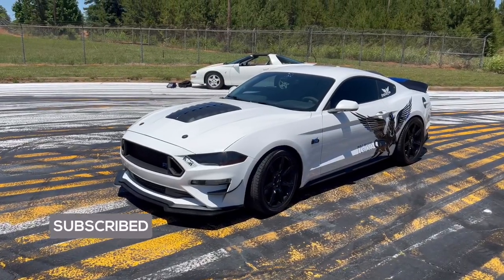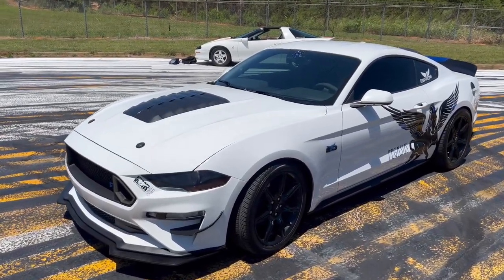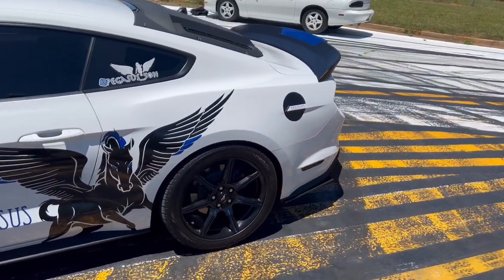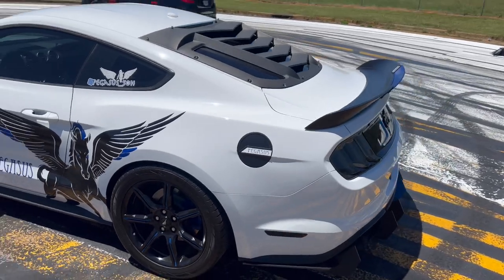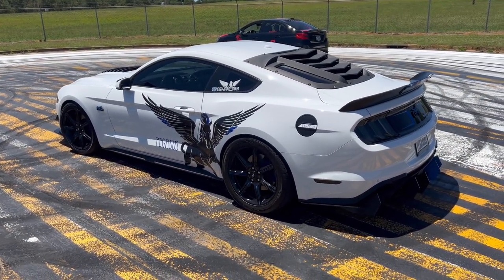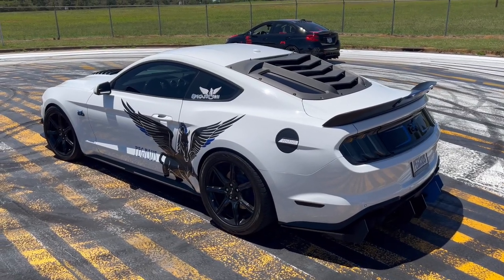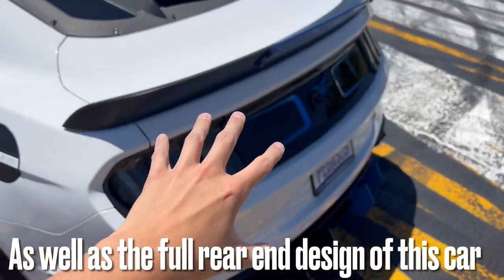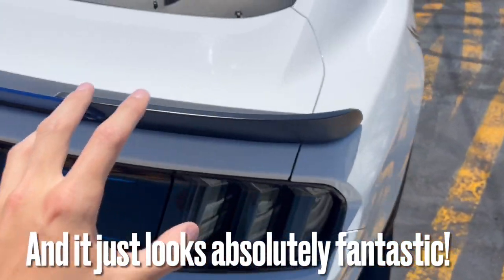This body style of the Ford Mustang came out for the 2018 model year, and this body style just looks so ridiculously sporty, and it's also very exotic and very aerodynamic as well. I must say, this car just looks absolutely incredible, especially with the cool rear spoiler and the full rear end design of this car. It just looks absolutely fantastic.